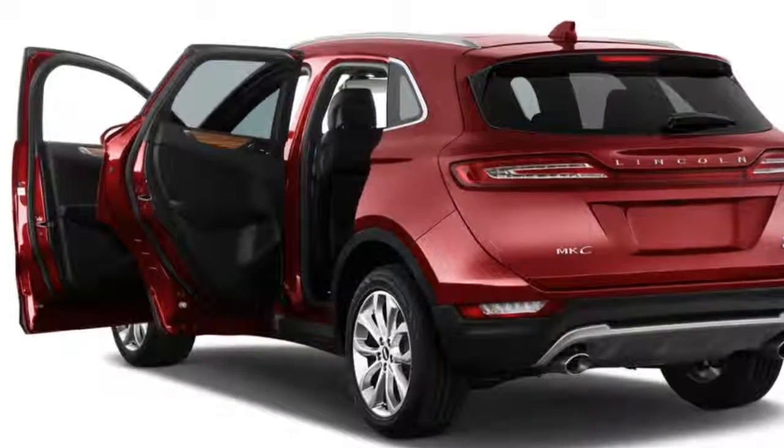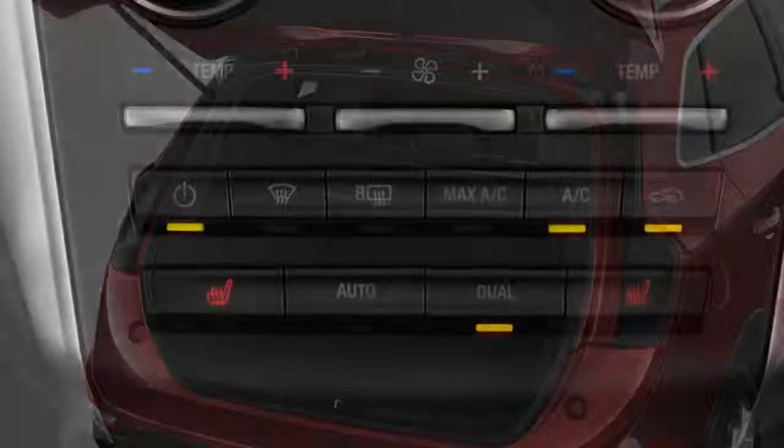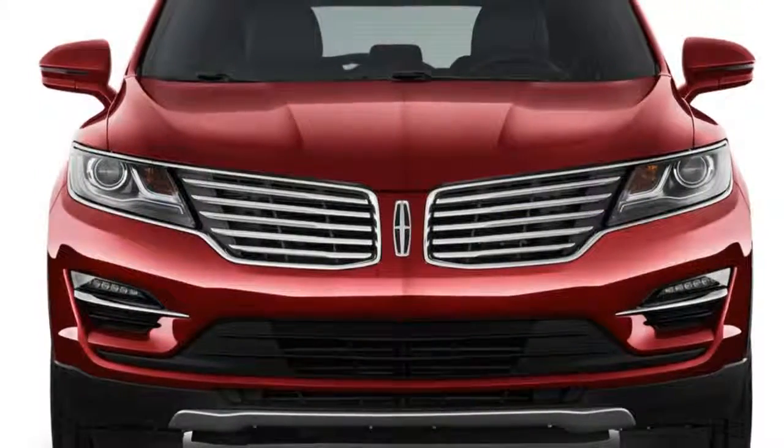The optional 2.3-liter turbo four is massively powerful and uproarious fun if that's what you're looking for — rated at 285 horsepower and 305 pound-feet of torque. It's capable of 0-to-60 mph runs in less than seven seconds and is mated to all-wheel drive only.